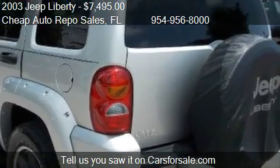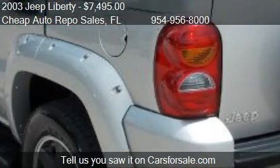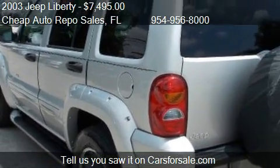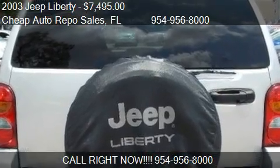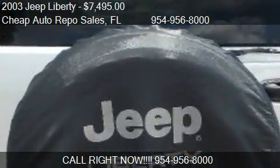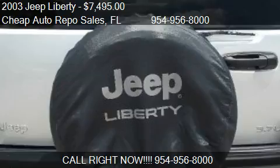Call us at 954-956-8000, or stop by our lot at 2690 Hammondville Road in Pompano Beach, Florida. You can also find us on our website or check us out on carsforsale.com.